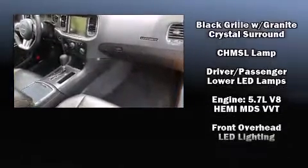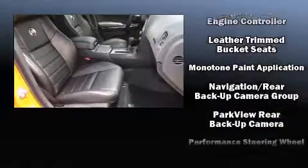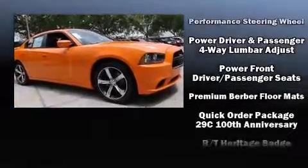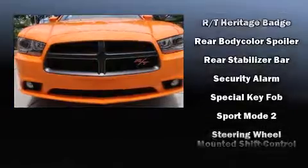Dodge ensures the safety and security of its passengers with equipment such as brake assist, anti-whiplash front head restraint, and four-wheel disc brakes with ABS. This car was designed with safety in mind, allowing you to drive with even greater assurance.